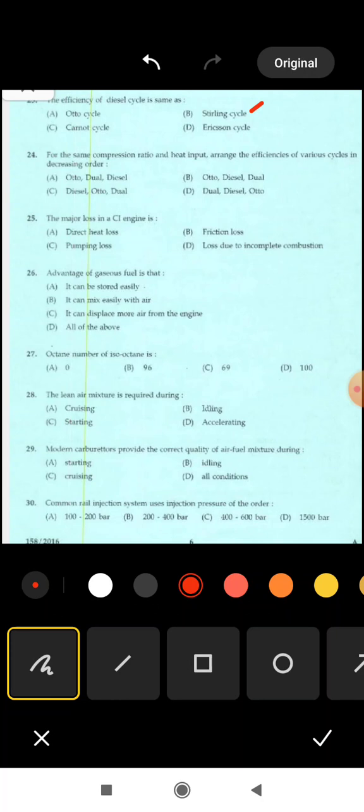Next is 24th question: for the same compression ratio and heat input, arrange the efficiency of various cycles in decreasing order. Options are: (A) Otto, Dual, Diesel; (B) Otto, Diesel, Dual; (C) Diesel, Dual, Otto; (D) Dual, Diesel, Otto. Correct answer: option A — Otto cycle, Dual cycle, Diesel cycle in decreasing order.